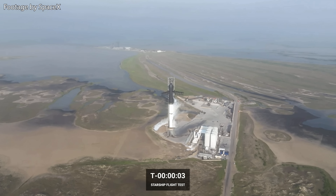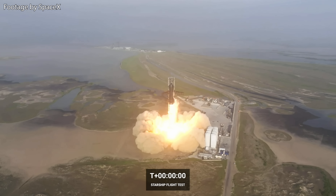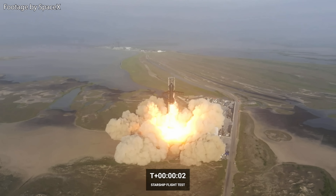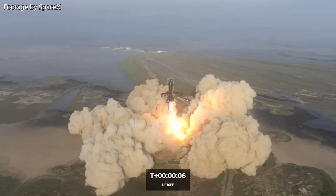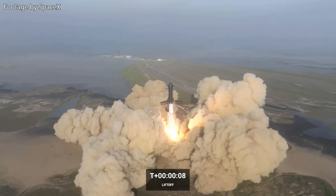SpaceX has conducted the first test flight of a fully integrated Starship, carrying 1,200 metric tons of propellant and producing double the amount of thrust of a Saturn V. The largest rocket in history cleared the launch pad at Starbase, Texas.